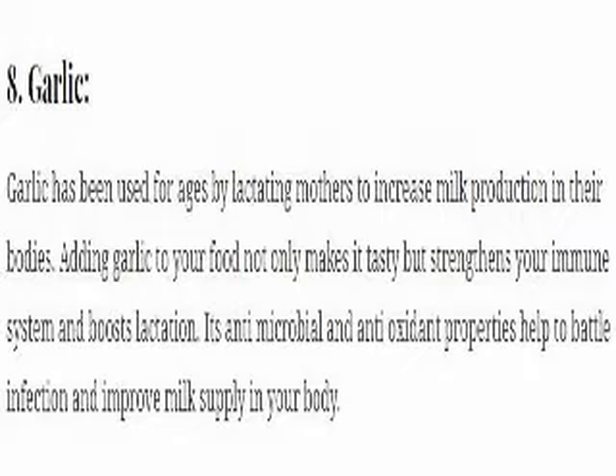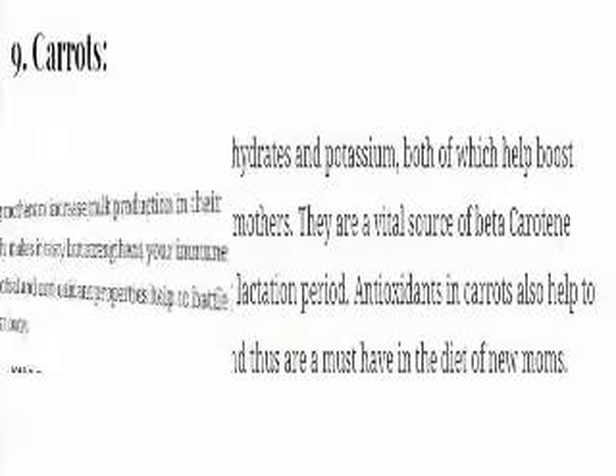8. Garlic. Garlic has been used for ages by lactating mothers to increase milk production in their bodies. Adding garlic to your food not only makes it tasty but also strengthens your immune system and boosts lactation. Its antimicrobial and antioxidant properties help to battle infection and improve milk supply in your body.